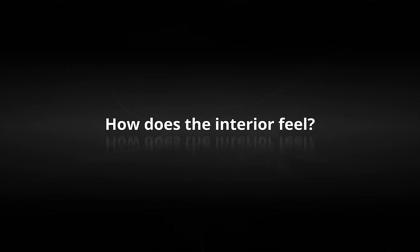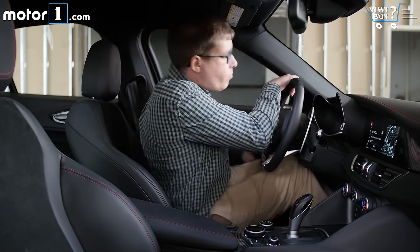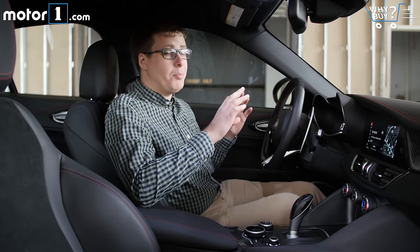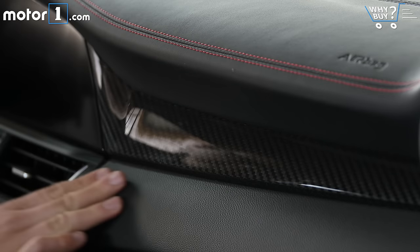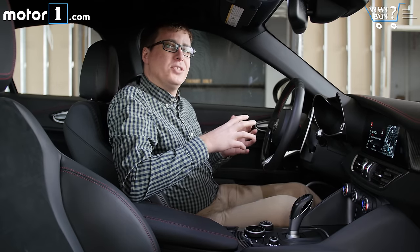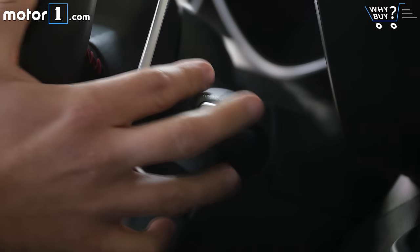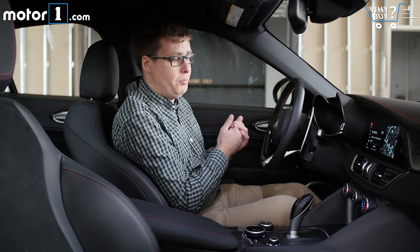How does the interior feel? Everything that you look at and touch in here is really nice. Depending on your viewpoint, you might say that the interior is a little bit plain, or you might just say that it's purist and focused. Personally, I really like it, especially the details like the red stitching and the carbon fiber trim. I love these big real aluminum panel shifters — they look great and feel great, but they're so big that you kind of have to stretch your fingers to get around to these stalks. That's not a problem for me, but I can imagine that if you have short fingers, you might be annoyed by that.